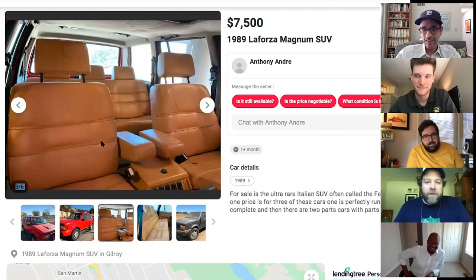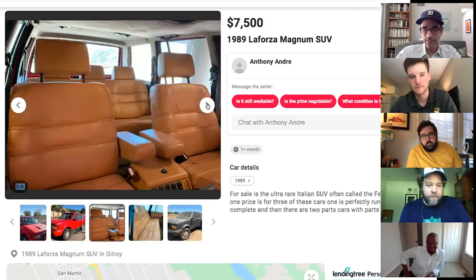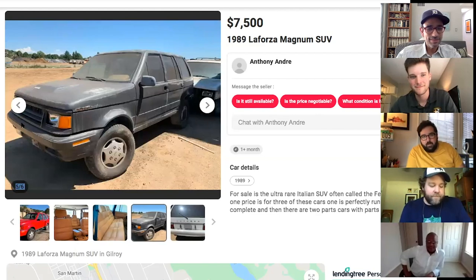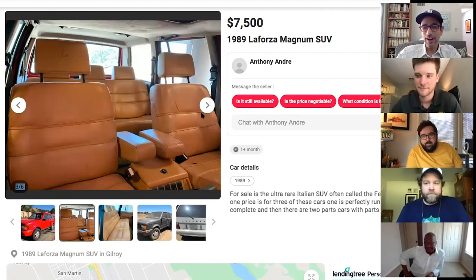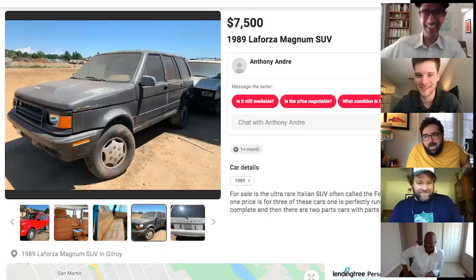The LaForza has six-bolt wheels, really overbuilt construction, weighs about 5,000 pounds, and has Maserati-style leather interior. Finding spare parts is essentially impossible, which is why this one comes with a black LaForza and a white LaForza as parts cars — you'd tow them down the trail behind you.